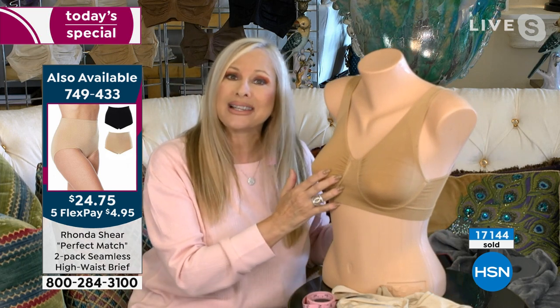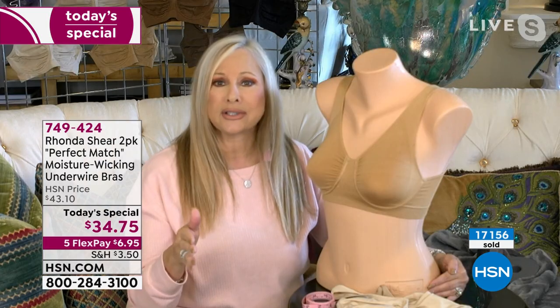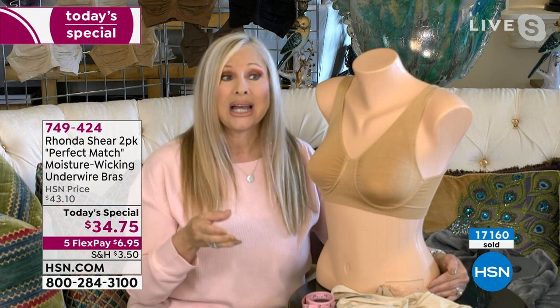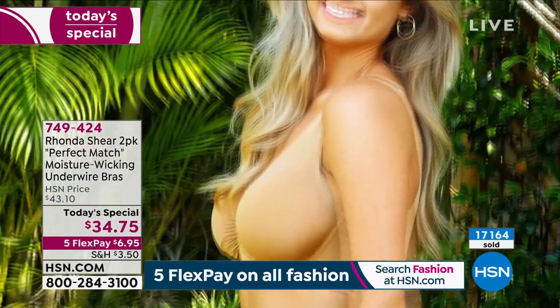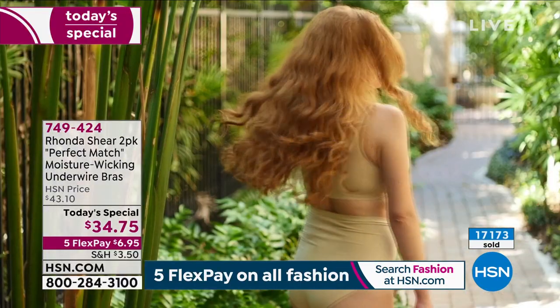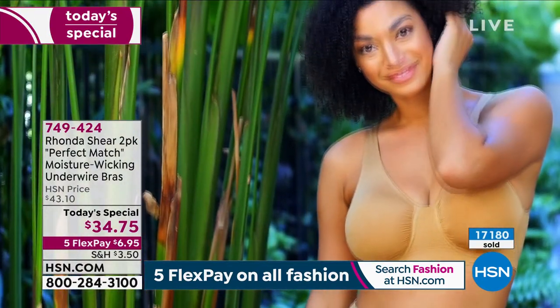By the way, you'll never get a used bra at HSN. It comes to you fresh — you're not trying on somebody else's bra. If you return this bra, nobody else will ever get it — it's taken off the market. So it's perfect. It's like a little gentle hug. Where else can you step into an underwire with no hooks and eyes and get that perfect smoothness?